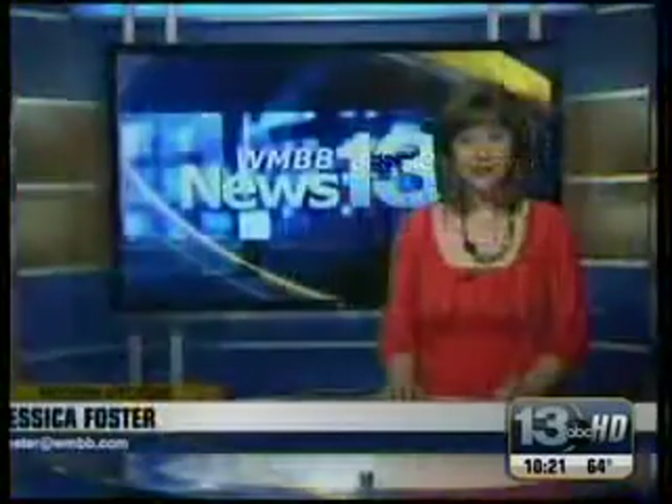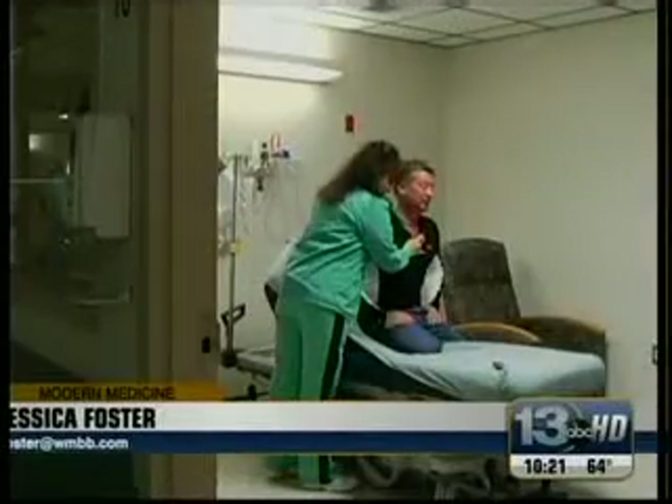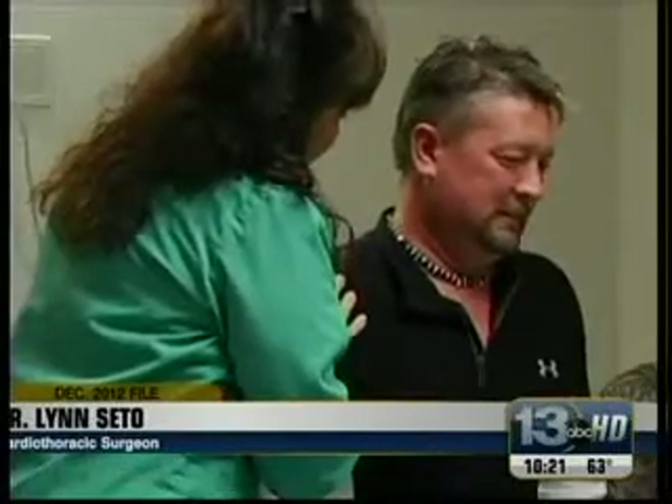We were first introduced to this technology in December of last year when Dr. Lynn Cito held a news conference. What this means for patients is that they have much less pain after the operation, they have less risk of requiring a blood transfusion, they go home quicker, and most importantly, they're able to get back to their life quicker.